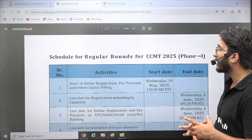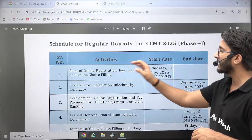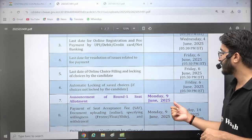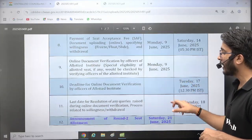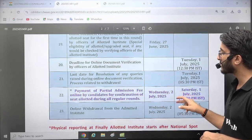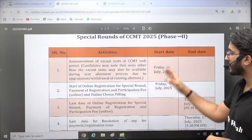The schedule of the regular rounds of CCMT is now completely available. The starting date of online application is 14th May 2025, the last date is 4th June, and from 9th June onwards offers will start publishing on the CCMT portal. Round 2 offers will be available on 21st June, Round 3 on 27th June, and after that special round offers will proceed.